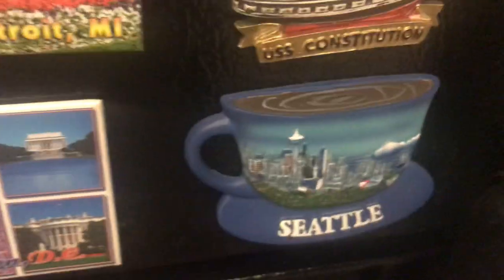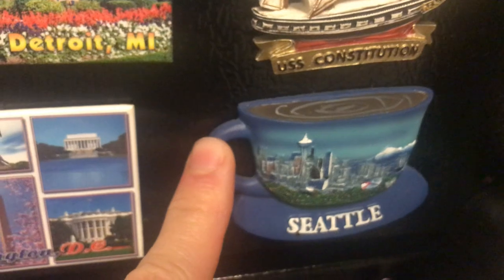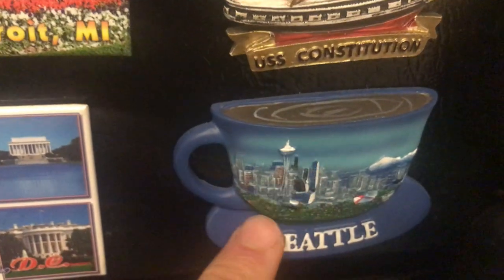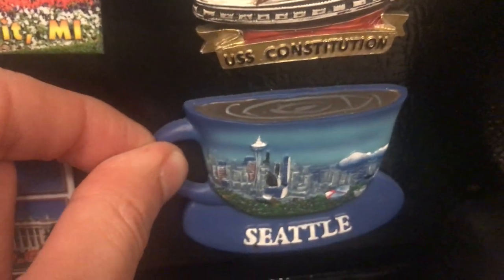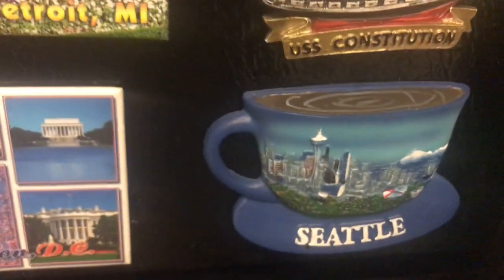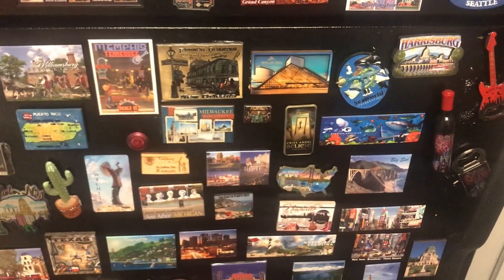Seattle — I love this magnet. It looks like a cup of coffee. Seattle is the Emerald City — this is the Space Needle. The first Starbucks store is in Seattle, which is why the magnet looks like coffee. I do have way more magnets — we'll review all those in the next video.